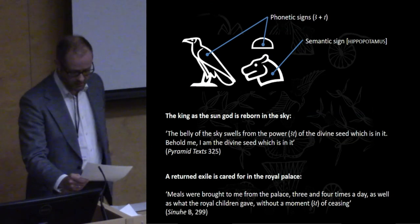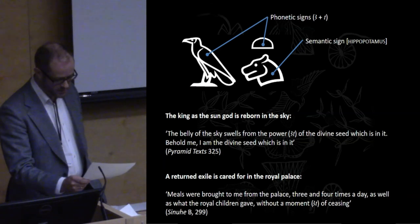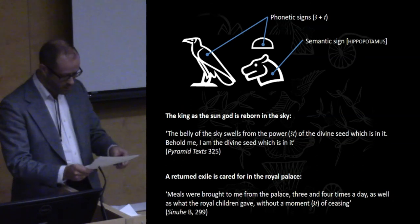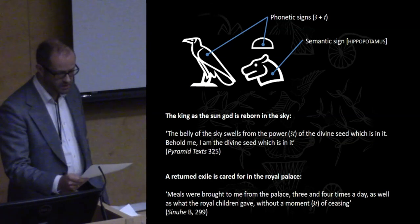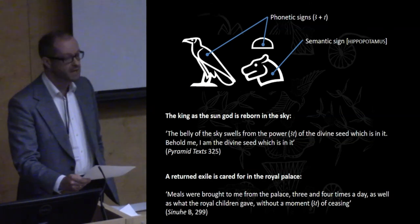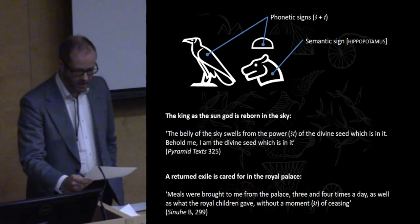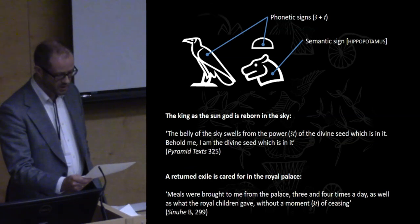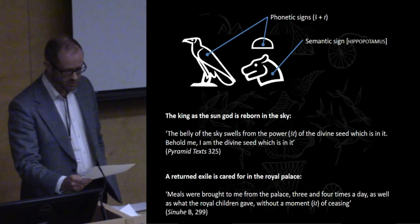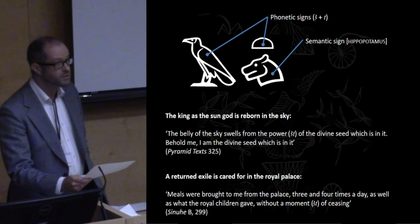The second example is from a more mundane description of an Egyptian who has lived many years in exile and who is cared for in the royal palace upon his return: 'Meals were brought to me from the palace three and four times a day, as well as what the royal children gave, without a moment — art — of ceasing.' While we can best translate the term in such usages as a designation of time, the context shows that this is again a potential just on the verge of being actualized, though in this case the point is that it does not happen. The connection between the behavior of the hippo and the abstract idea expressed by the term 'art' is thus very likely to be found in the ontological ramifications of the hippo's ambiguous mode of being, masterfully captured in the figurines by drawing on the materiality and mode of production of Egyptian faience as well as adding the impossible camouflage to the surface of the figurine.